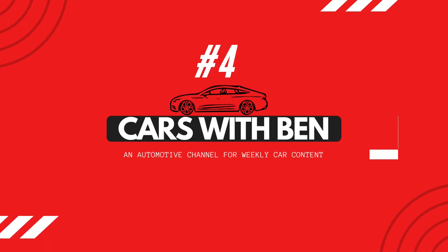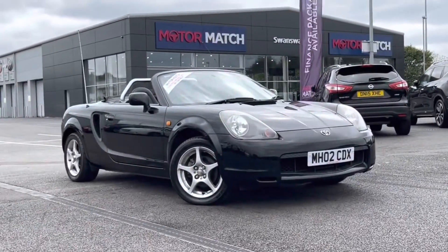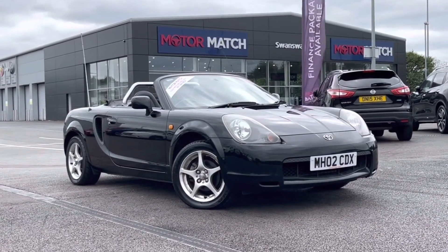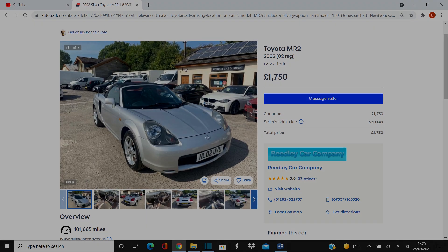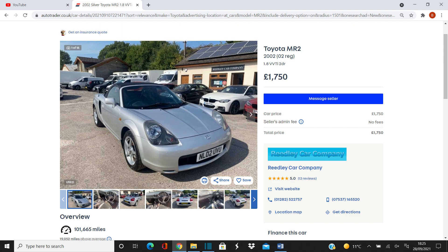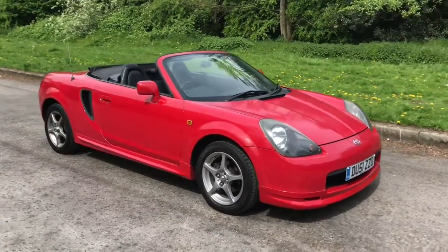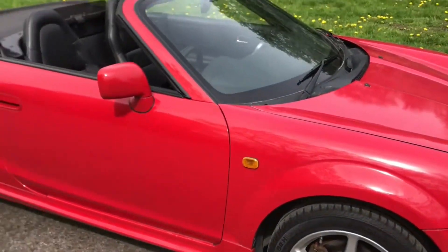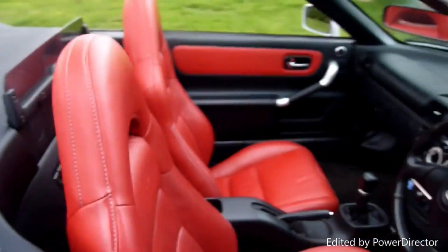At number four is a special car: the Toyota MR2 Roadster from 2000 to 2006. This is a bit of a marmite car — people either love it or don't — though I personally prefer the older pop-up headlight model. It's very similar to the MX5 and shares a similar platform, apart from being mid-engined. It's another cheap option on this list, with prices around £1,700 — some can be less, some more — which is a pretty good price for a simple, cheap convertible.